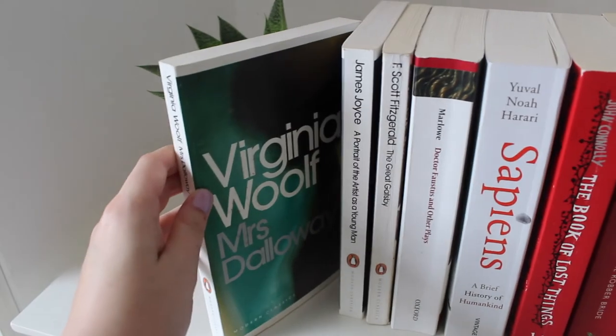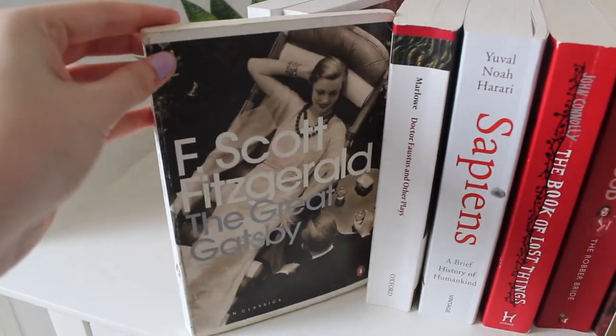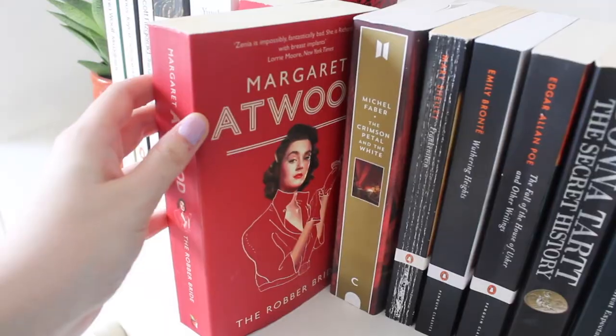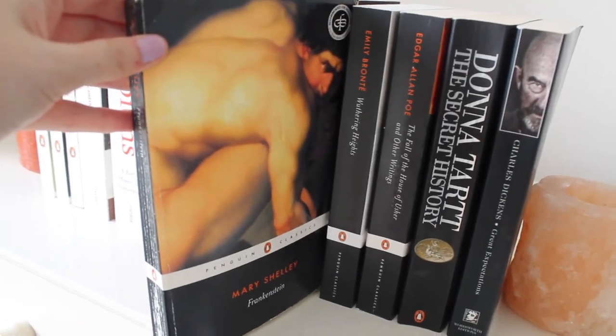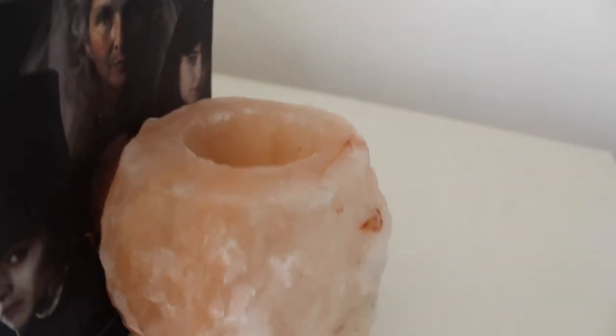I read Mrs. Dalloway, but I could not tell you one thing that happened in it. And this is my school copy of The Great Gatsby, which I probably should have given back. If you want to have an existential crisis, read Sapiens. These books all feature dangerous women, but they're actually really good books, and I would like to make a video about them soon. Please don't think I'm bad to my books — this Frankenstein is an ex-library copy. Finally, here's my salt lamp that I may or may not have charged under the supermoon.